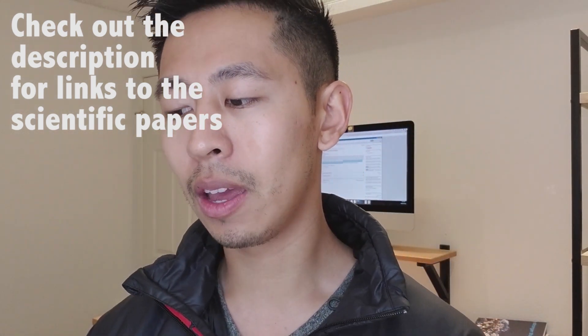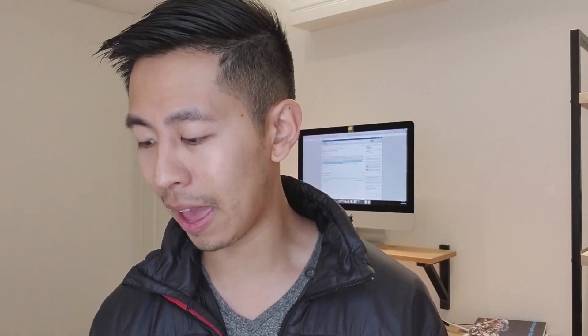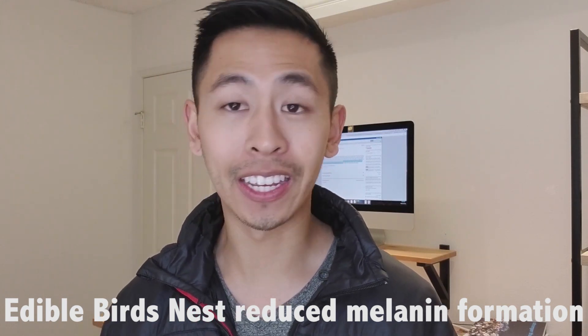Bird's nest has many of the same pitfalls as other supplementary products in that it really depends on which brand you buy from. The higher quality ones are generally made up of lots of glycoproteins and certain types of sugars. As for whether it actually lightens your skin — the surprising answer is yes, but only high quality white and red bird's nest, not the grass bird's nest. The study was published in the Journal of Cosmetics, Dermatological Sciences and Applications. They used 3D human skin models, applied the bird's nest, and measured the skin color through a spectrometer, and it did show that the skin lightened.